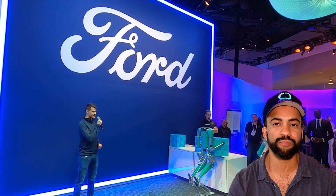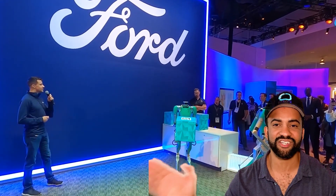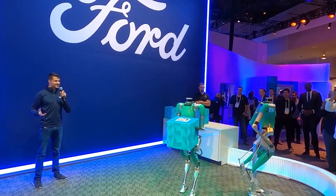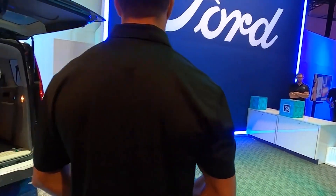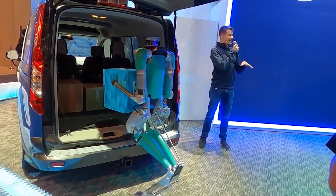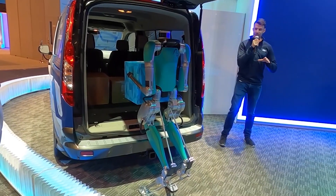At Buildingit.ai, we're continuing our coverage of CES 2023 and everything AI and robotics. If you're enjoying our coverage, like and subscribe. The CES Innovation Awards are given to consumer products that demonstrate the highest design and engineering. The awards span several categories, and CES gives designation to the highest-ranked honorees in each category.